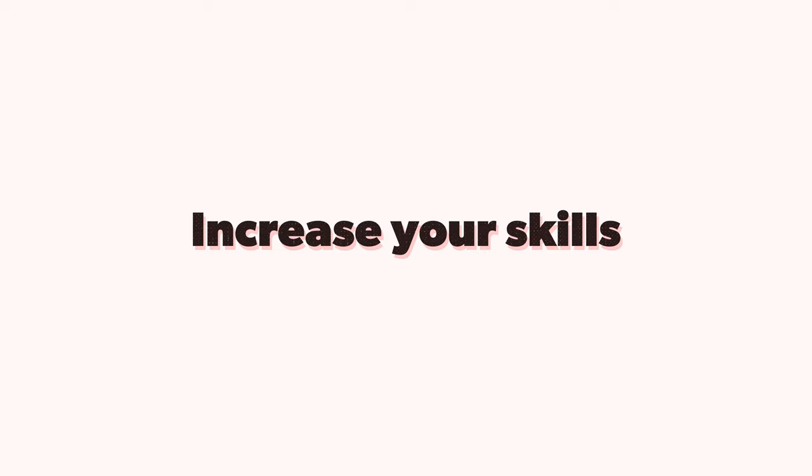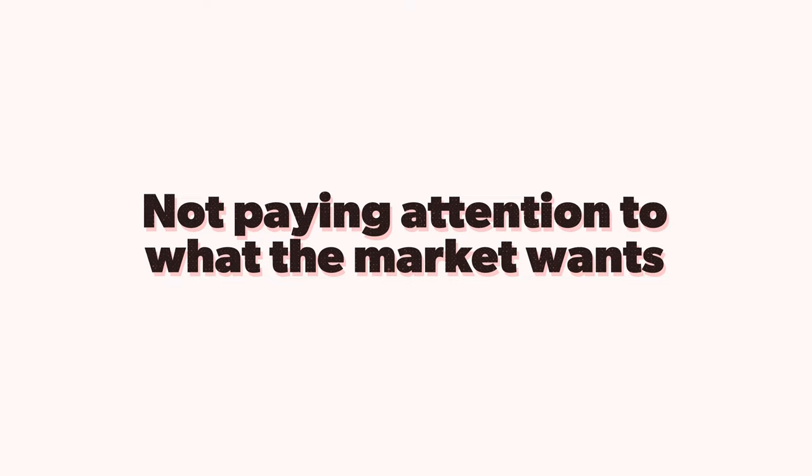The first way to increase your skills is by watching videos like this and learning what mistakes not to make. There's one thing to learn what to do, but it's also important to learn what not to do. The second reason people aren't hiring you is you're not paying attention to what the market wants — so many creatives are doing what they want rather than what the market is paying for. Follow the demand.